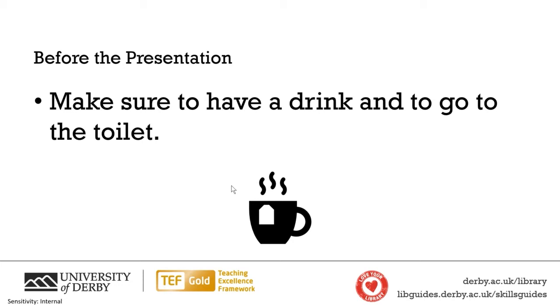In the hour before the presentation, do make sure to have a drink, because the worst thing is being thirsty during a presentation. During the presentation, have a drink as well if it's a long one — I actually built that into this talk. Also make sure to go to the toilet, because that can help with nerves.